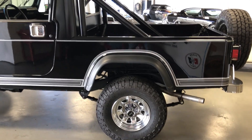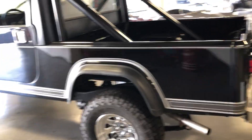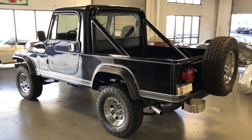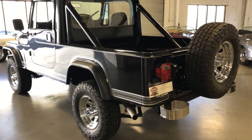These CJ8 Scramblers were rated in Hagerty's top bull market cars for 2024, so now's the time to grab one. They've been undervalued, I believe — these and the CJ7s — for years, with other SUVs really escalating in price. So I think these are about to take a real uptick. Great time to get in one.